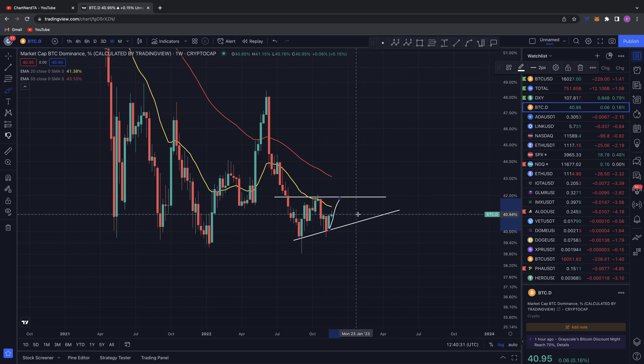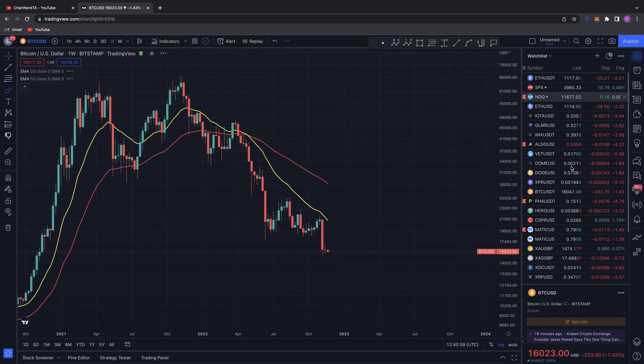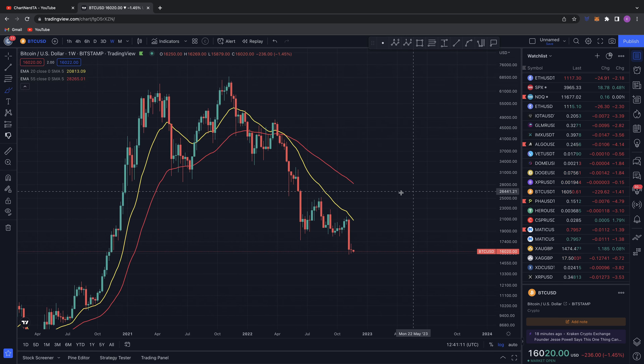This is a bullish chart for Bitcoin dominance against the rest of the total market cap, and it's looking to grow — which is a negative sign overall for the markets. Currently sitting at 40.9%, even a move to 41.9% could cause negative downside. So keep an eye on the Bitcoin dominance. As this goes up, the altcoin market and the rest of crypto could take a harsher battering than Bitcoin itself. You can see Bitcoin is down 1.4% while some alts are down 4.73%, 1.84%, 4.2% for ALGO, 3% for IMX.